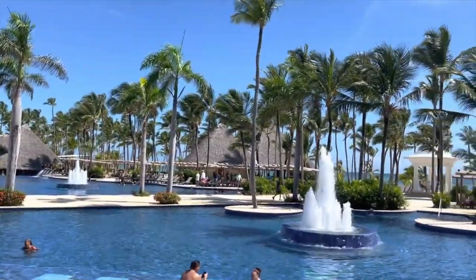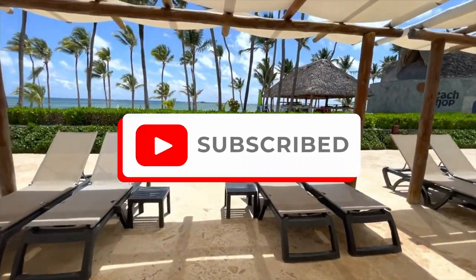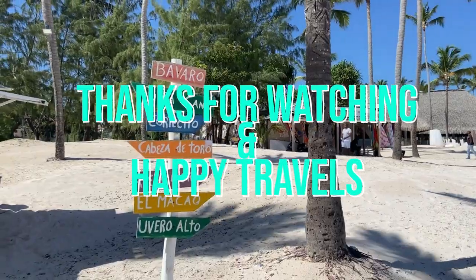If you enjoyed this video and want to watch more reviews on all-inclusive resorts in Punta Cana, click here and subscribe to our channel so you don't miss an update. Thanks for watching and happy travels.